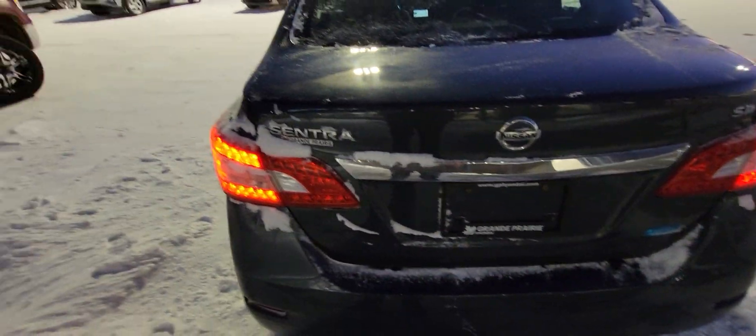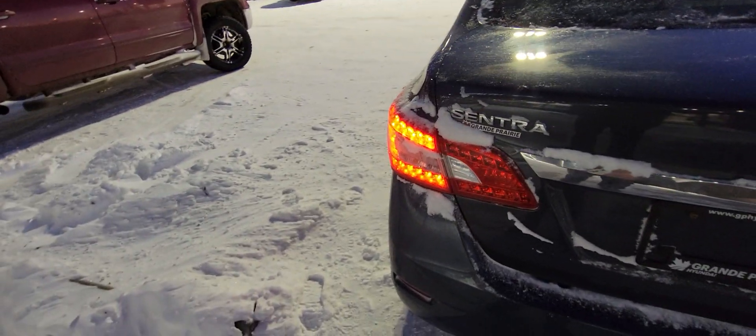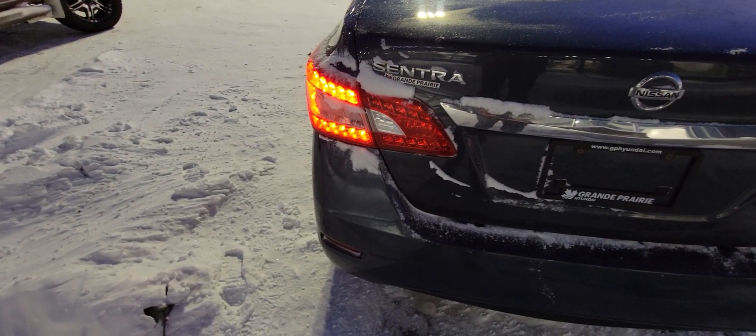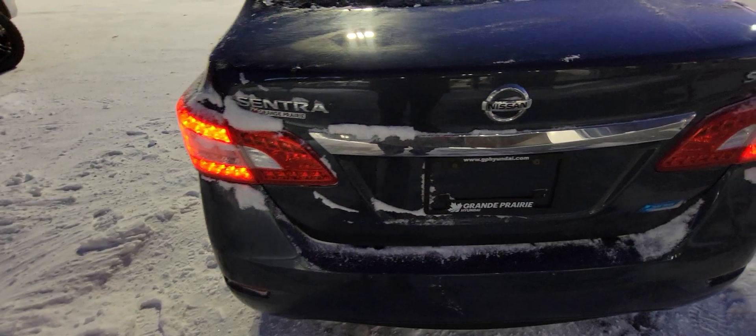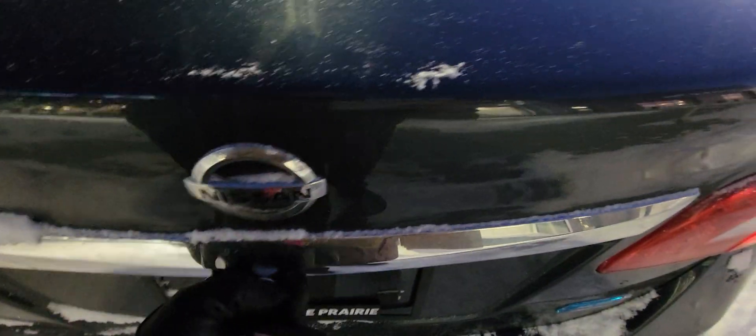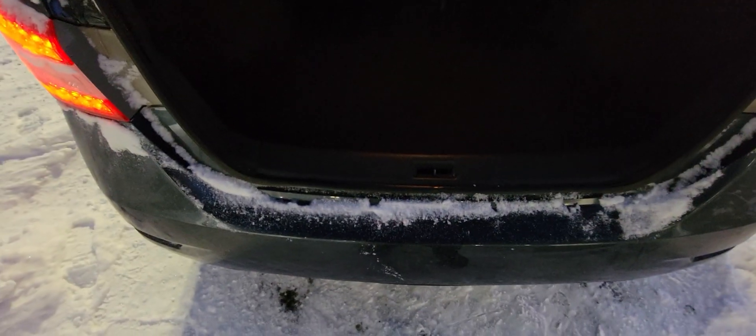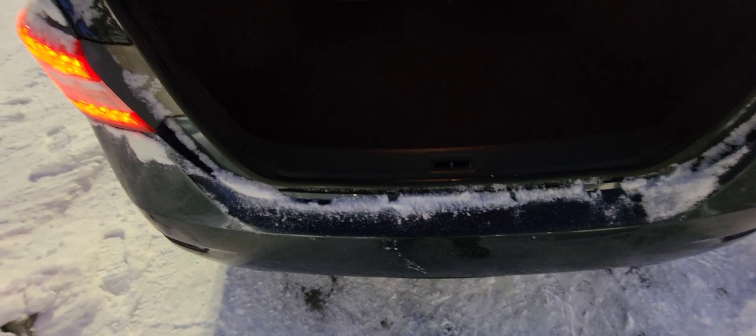Let's see if I can get that trunk opened up for you here. Tons of room in the trunk, loads of room.